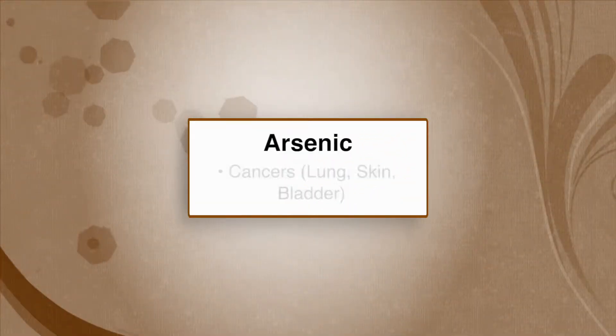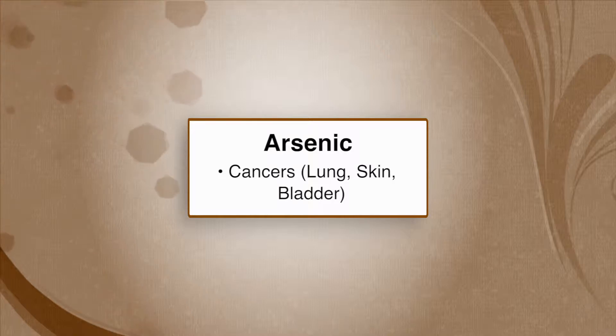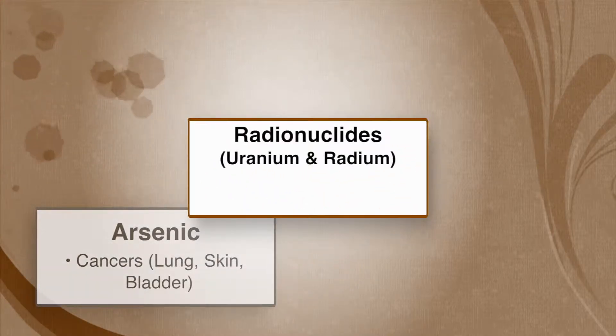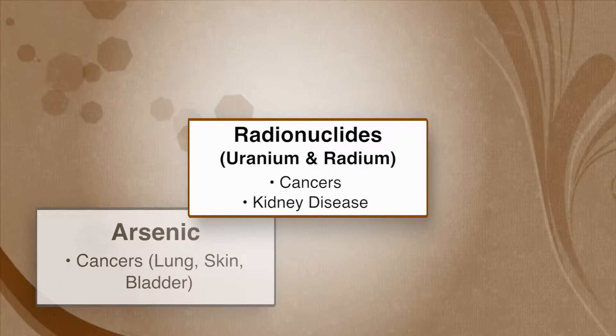Elevated arsenic in drinking water has been linked to several cancers, including those of the lungs, skin and bladder. Exposure to radionuclides, or doses of radiation, has been linked with various cancers and, in the case of uranium, with kidney disease.